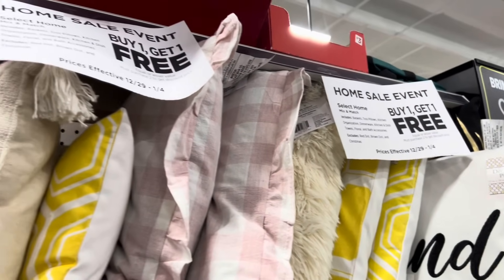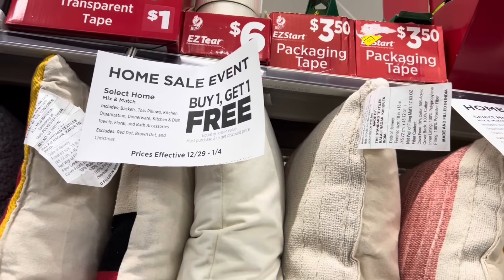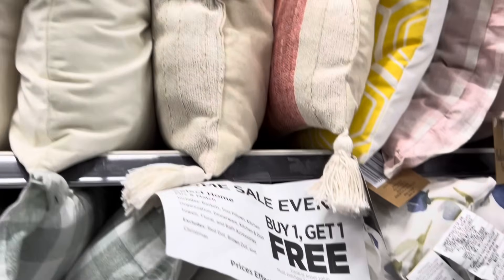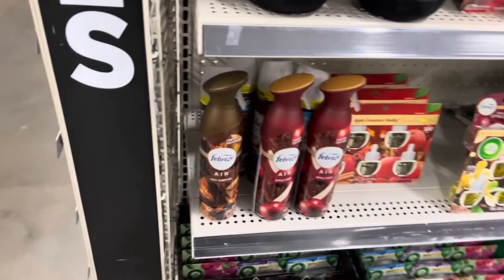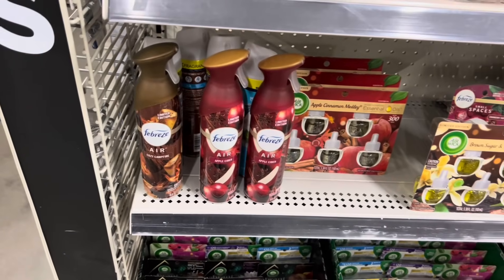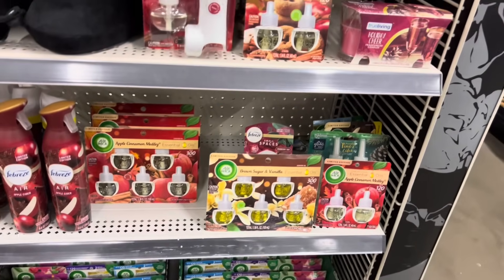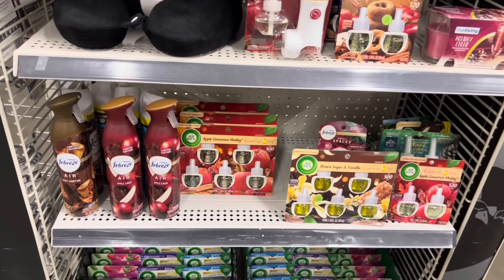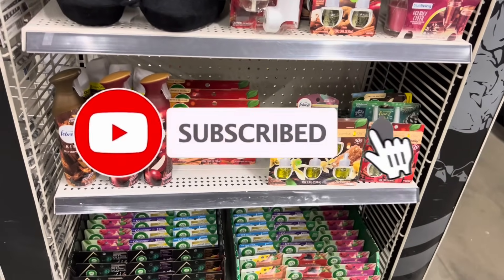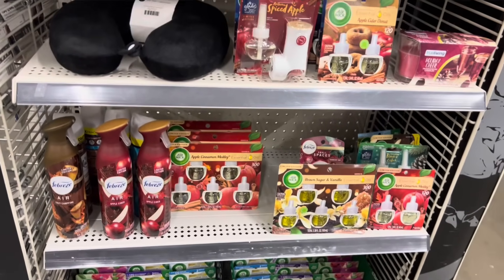Drop me a comment down below letting me know: do you plan to shop the home sale event, or do you plan to grab some of these 44-cent Febreze? If you like the deals in this video, please give me a thumbs up, don't forget to hit that subscribe button and click that notification bell so you'll be notified every time I upload a video. I wish you guys a wonderful day and I will catch y'all in the next one!